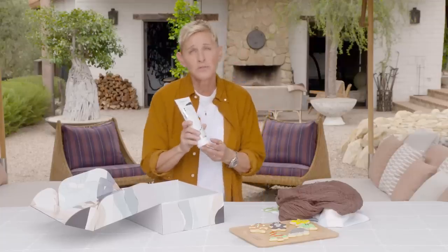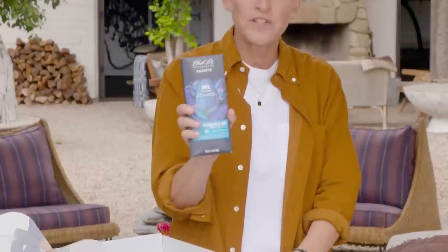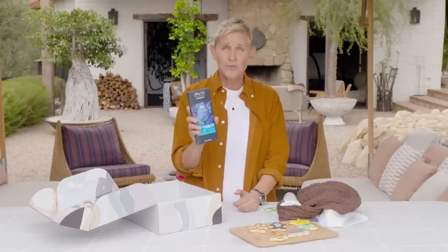You're also getting a tube of Beach Waver hair product. It was founded by three sisters, and all of their products are good for your hair and good for the ocean. You're also getting a bar of single-origin dark chocolate from Ethel M, which is both delicious and sustainable for the planet — which makes it even more delicious, if you ask me.